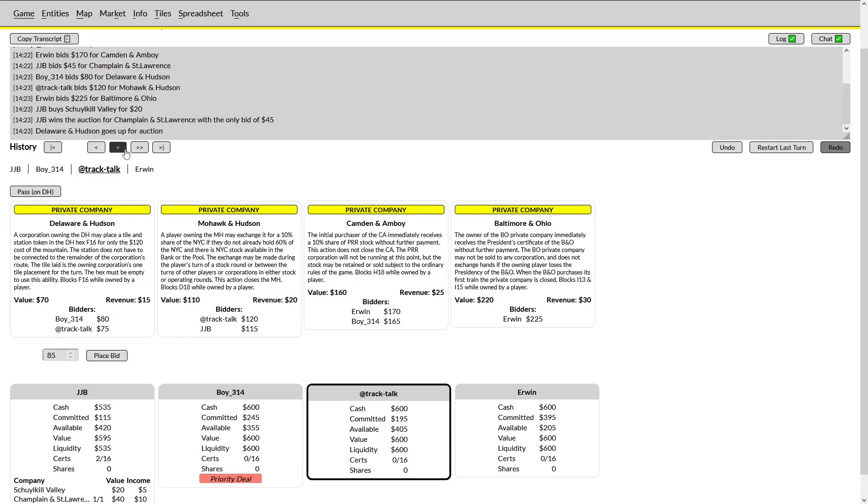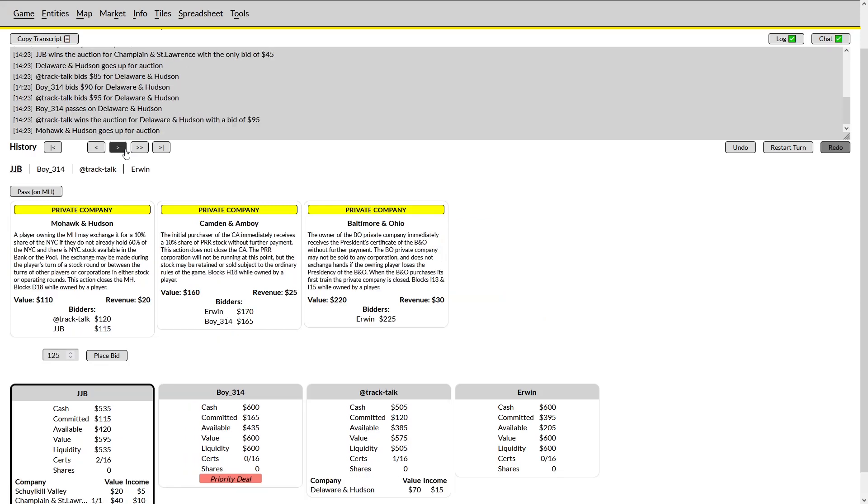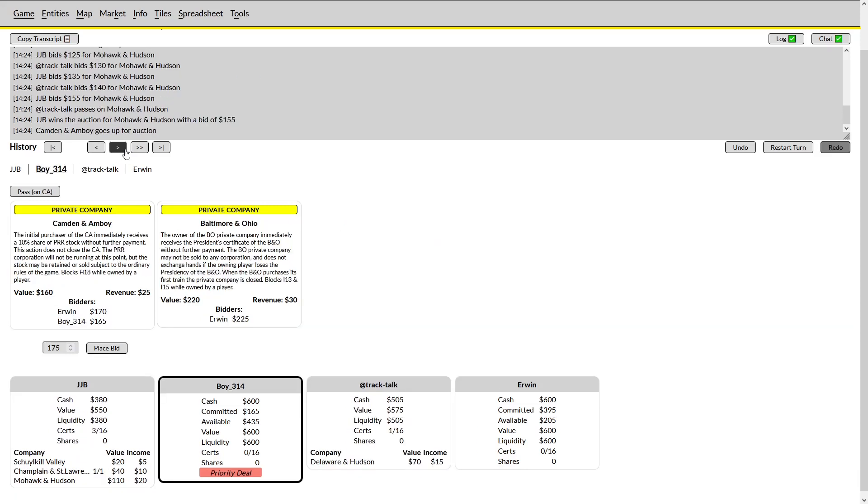I am rather incentivized to win the DNH — I think it's a fairly good private and I do not want to be forced to bid a lot of money on the M&H. Boy, on the other hand, has no incentive to really bid this up, as he has the potential of getting the CNA fairly cheap since Erwin has put himself on the B&O. I end up taking it for 95, and I'm now in the position to price-enforce on the Mohawk and Hudson. I want to bid this player up as high as I can without actually winning, which is what I eventually do — he will win it for 155, which is on the cheaper side but not so cheap that I felt I had not price-enforced adequately.